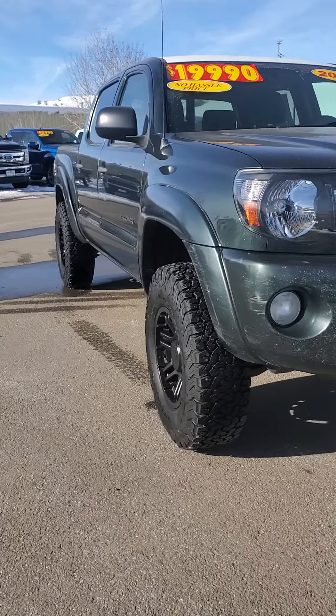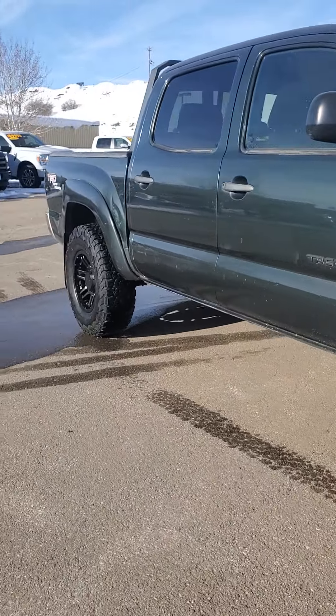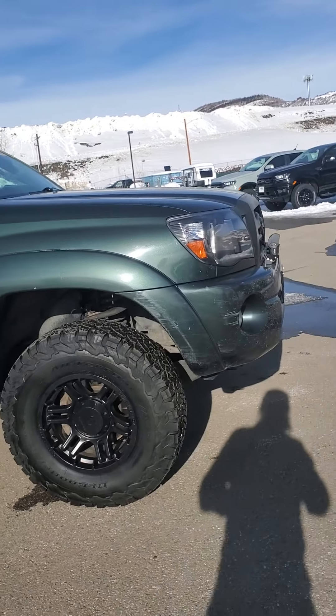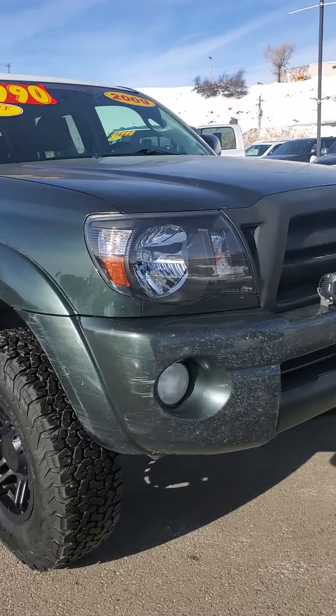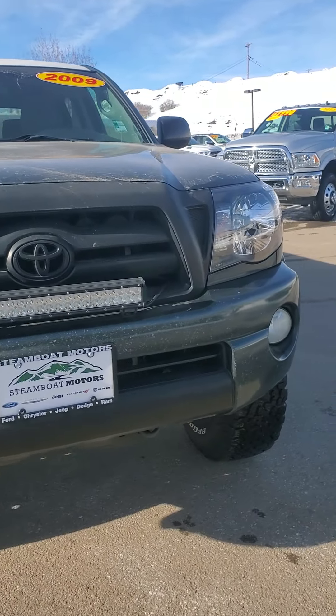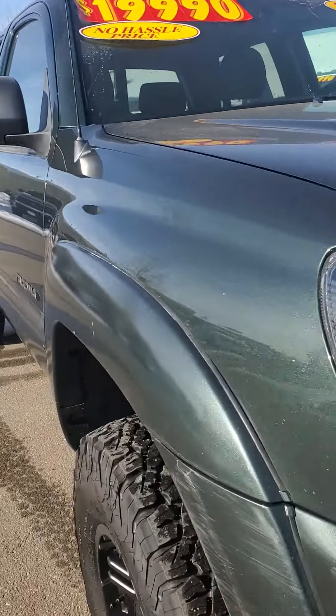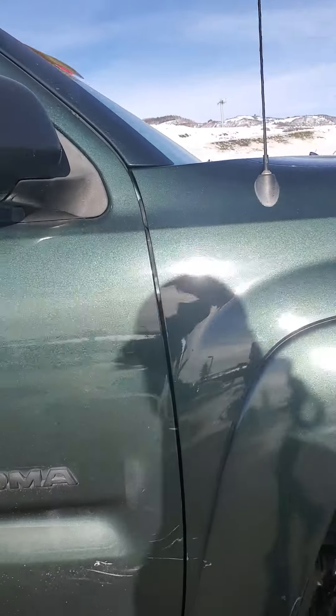Good afternoon, it's Jaclyn over at Steamboat Motors. I'm going to do this video walk around real quick of the 2009 Toyota Tacoma you inquired about — 149,000 miles on it. Obviously it's a little pre-owned, and I just wanted to make sure you knew everything about the truck.